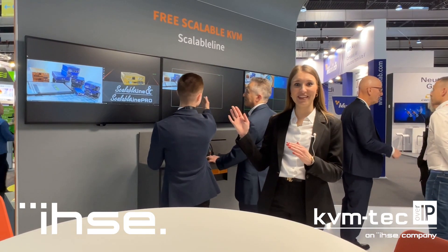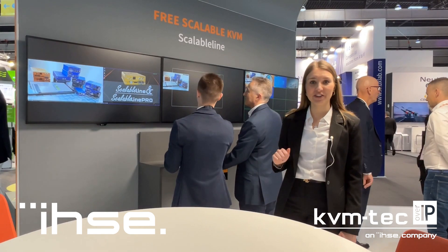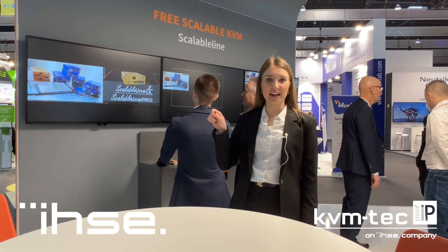Behind me you can see the KVM tech scalable line, which can connect up to 16 sources per one monitor, and these sources can be scaled flexibly.